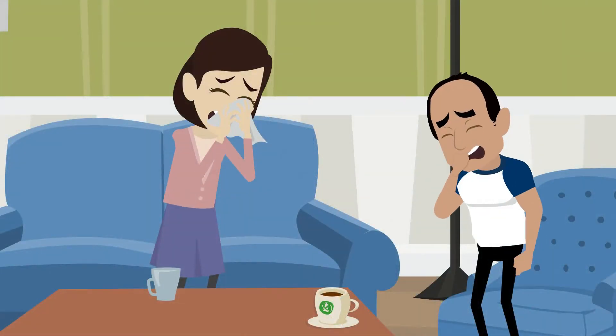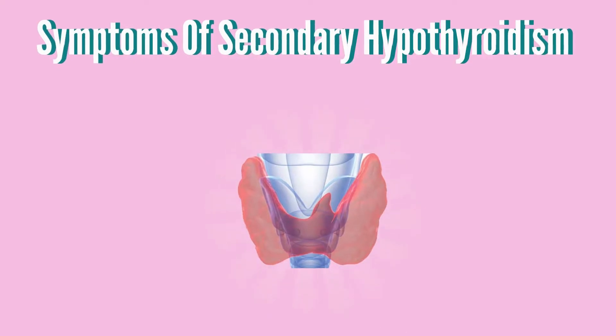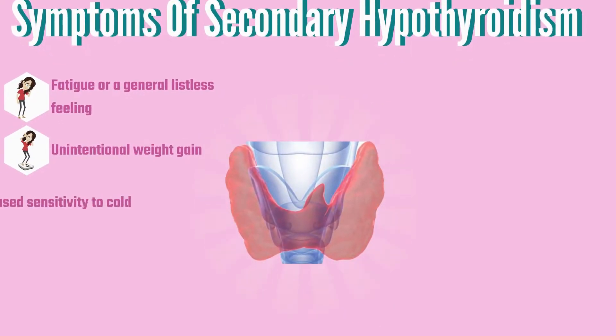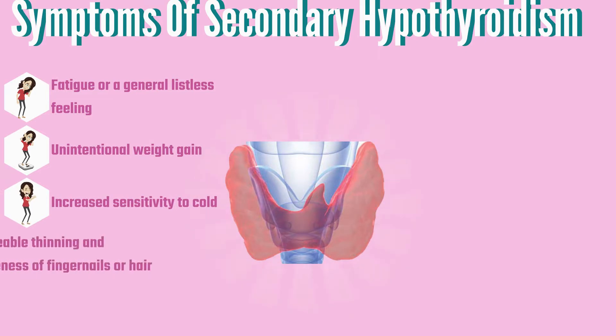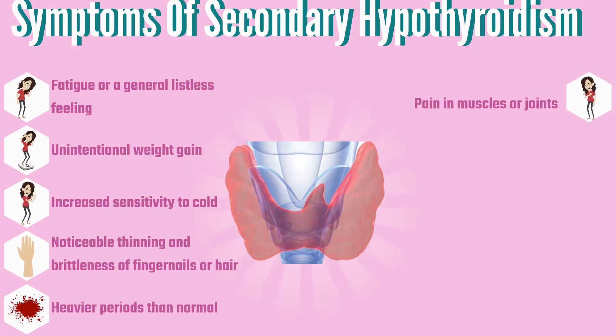Symptoms of secondary hypothyroidism include fatigue or a general listless feeling, unintentional weight gain, increased sensitivity to cold, noticeable thinning and brittleness of fingernails or hair, and heavier periods than normal. Pain in muscles or joints and weakness are also common symptoms.